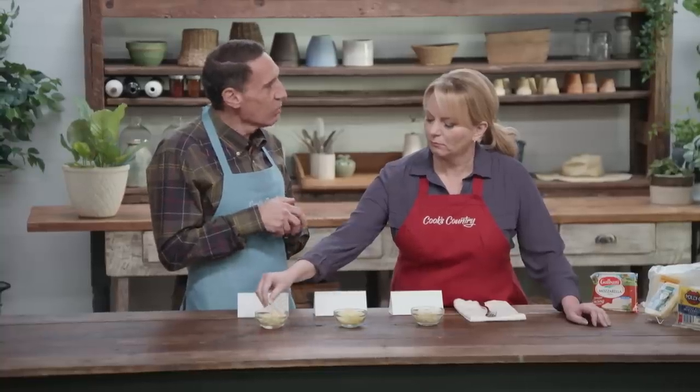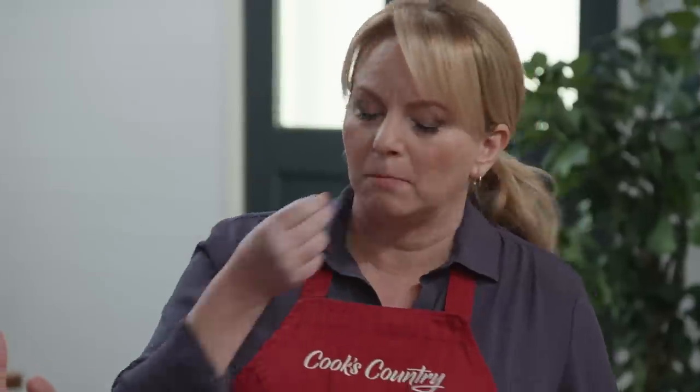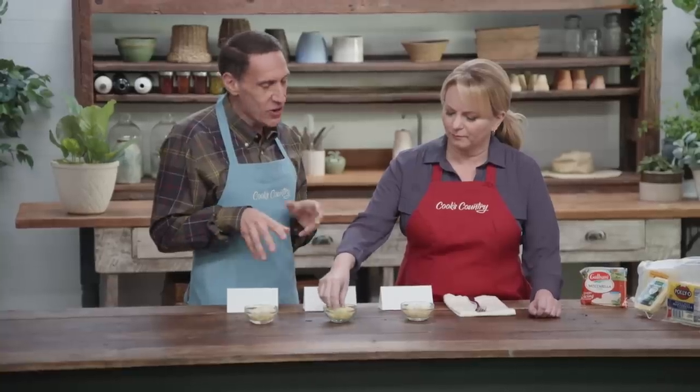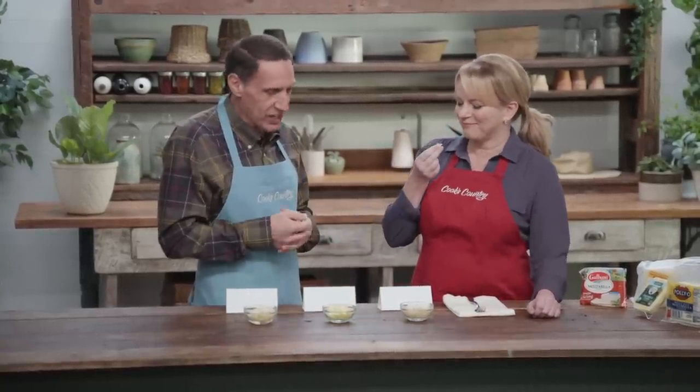Whole milk cheeses have closer to 48% fat; part skim is closer to 42–43% fat, and you can tell the difference in richness. It also affects how they melt — whole milk cheeses melt really lovely. The last thing is moisture content. Most are labeled low moisture, meaning 45–52% moisture, but our two favorites were not labeled low moisture. Lab work showed they're somewhere between pizza cheese — low moisture mozzarella — and fresh mozzarella, which is about 60% moisture.